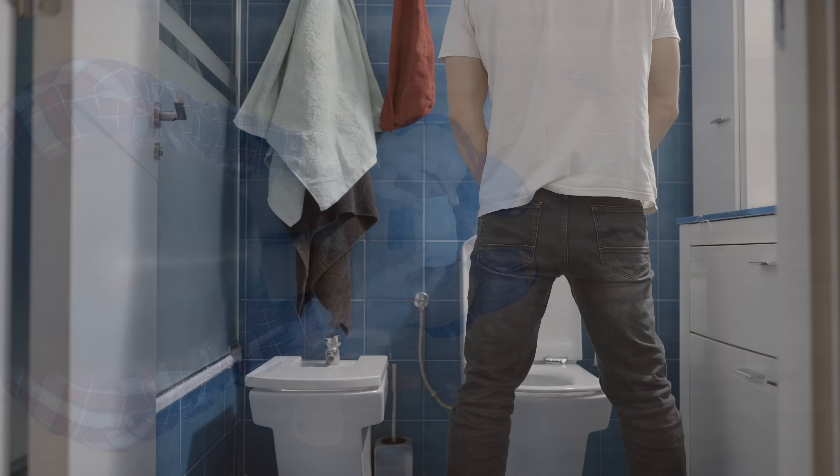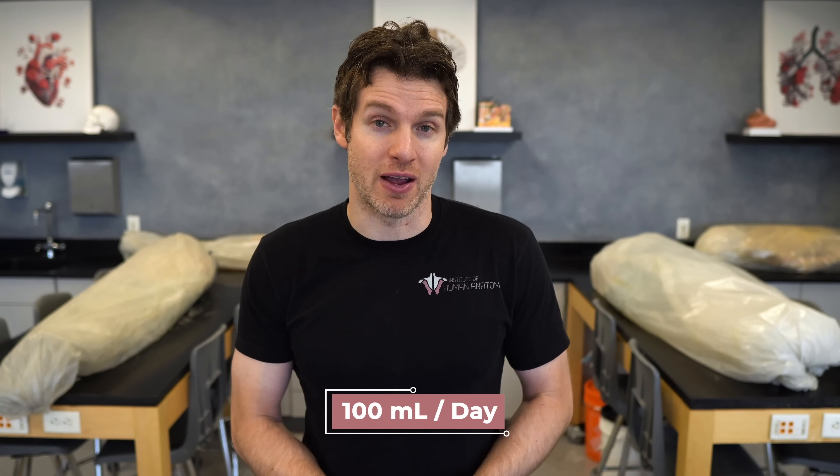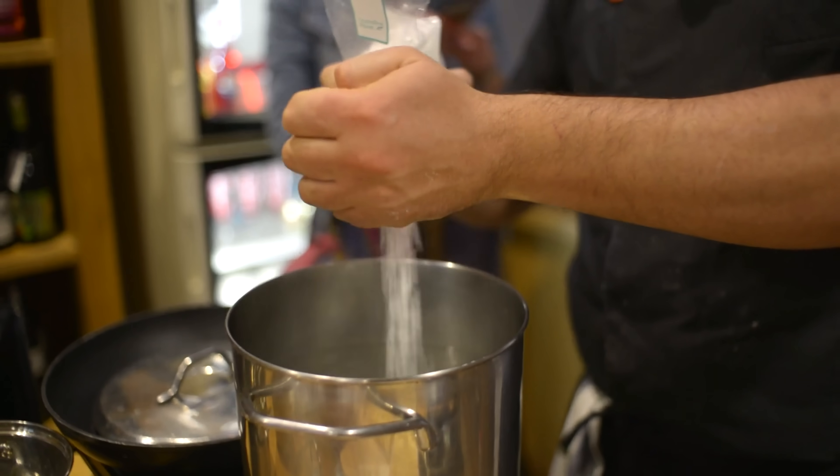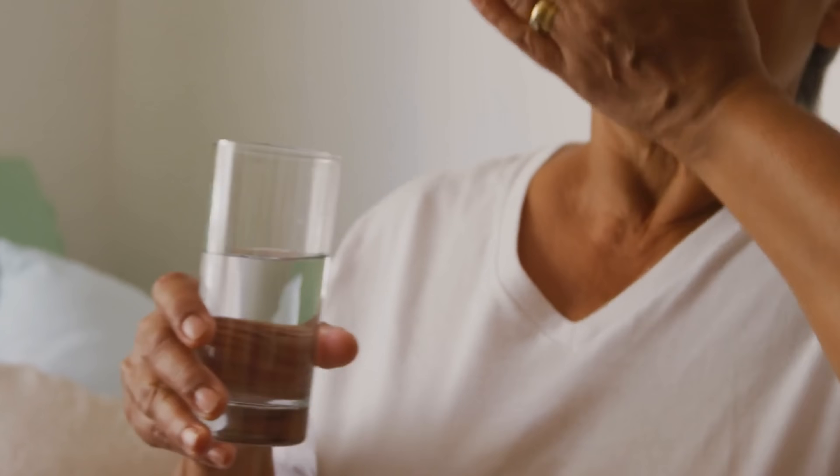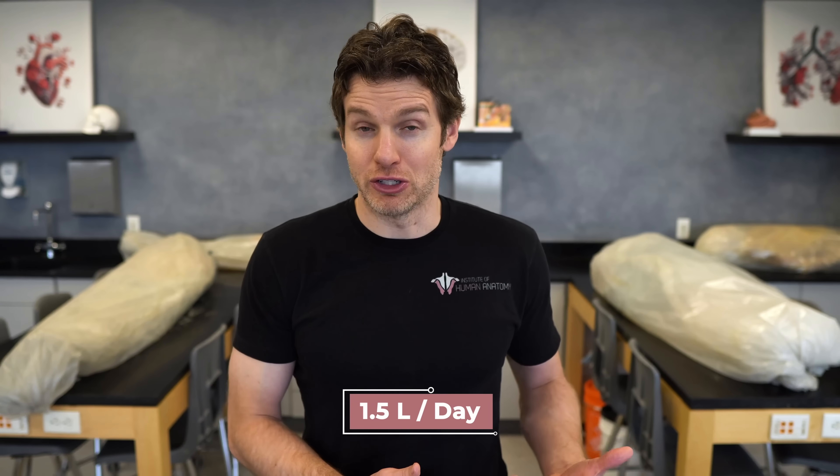Sensible water loss is water loss that you would notice. This is primarily through sweat, urine, and feces. Unless you're having some major bowel issues such as diarrhea, water loss through the feces is fairly minimal at about 100 milliliters per day. The urine is going to be more variable depending on how much water and salt you ingest and can also be influenced by certain drugs or medications. The average person under homeostatic conditions will urinate about 1.5 liters per day.